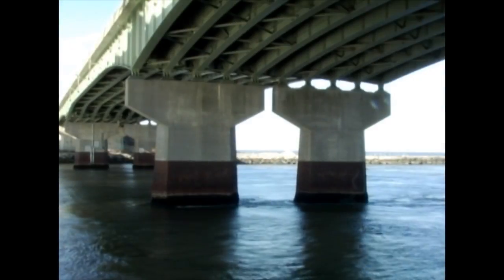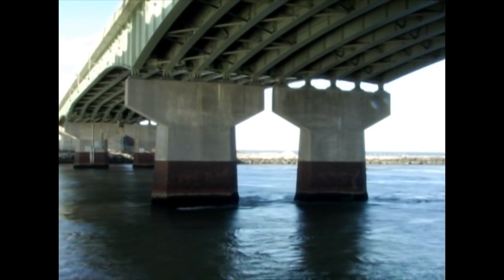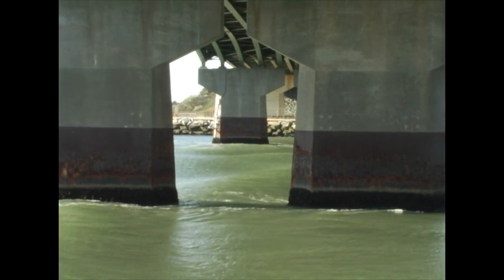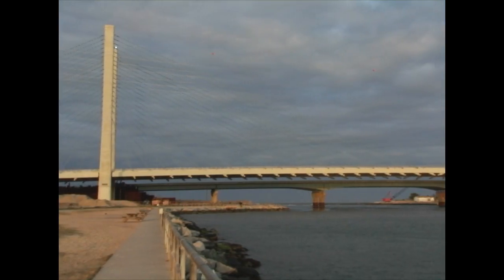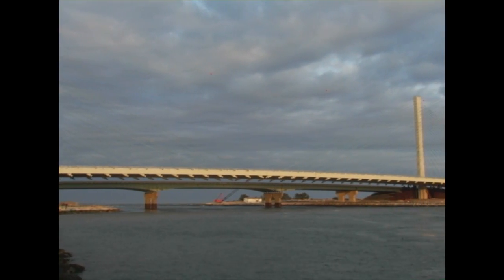The current bridge, constructed in the 1970s, has undergone yearly underwater surveys due to the violent interaction between the Atlantic and the inlet. Over the years, the four concrete pylons have been experiencing significant and increasing scour issues that continue to progress. For this reason, DelDOT chose a cable-stay design to span the waterway entirely and even provide the opportunity for the Corps of Engineers to widen the inlet in the future.